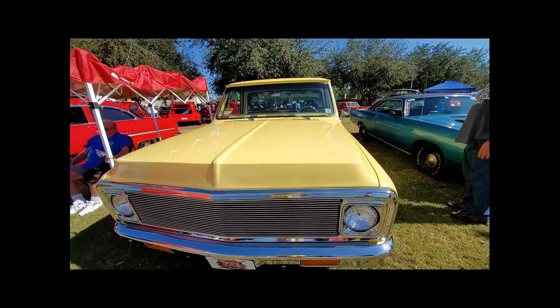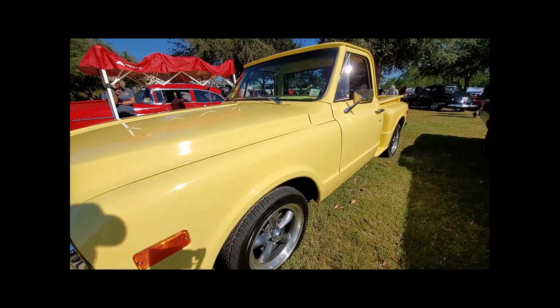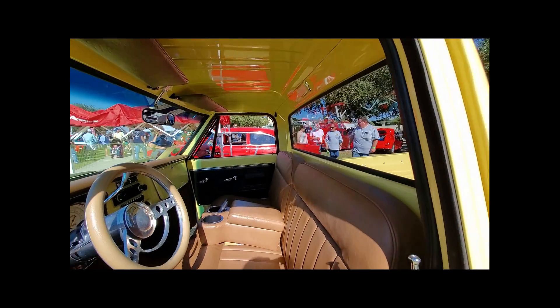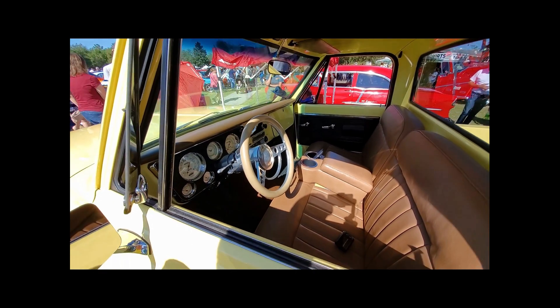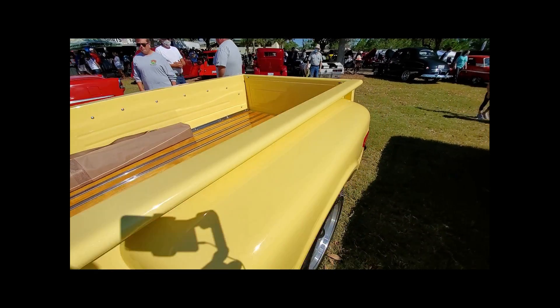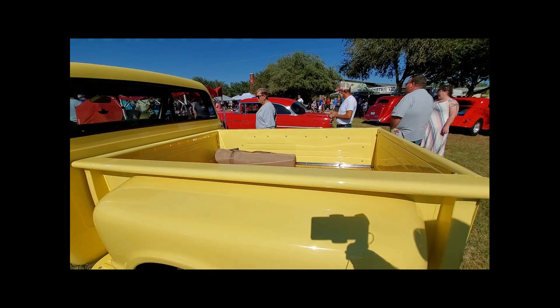I found out that 2004 was the only one of the three years of the T-Bird that they used the yellow, and it's called Inspiration Yellow. So I had it mixed by Dupont paint and they sprayed it on the truck. That's where the color came from — it's in memory of my wife.